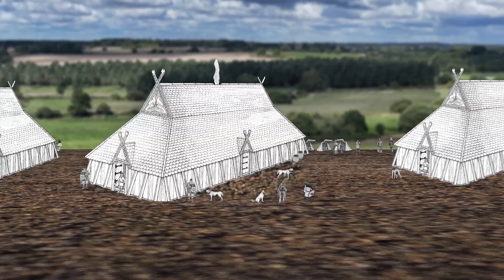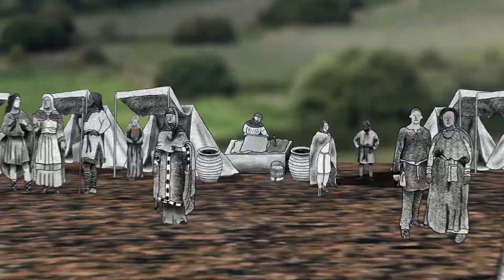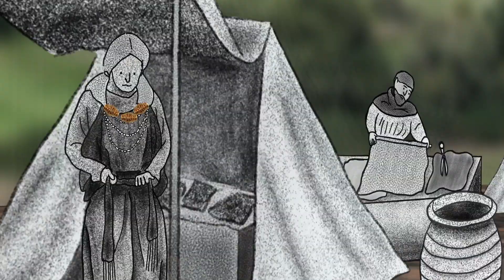There would have been bustling markets and fairs, attracting people from all over the world to visit and trade. After several hundred years, Rendlesham stopped being an important place, and much of the settlement went out of use.